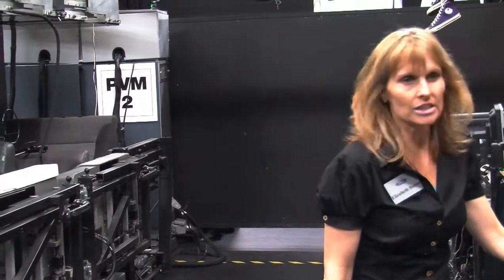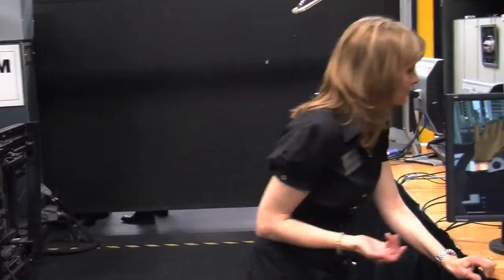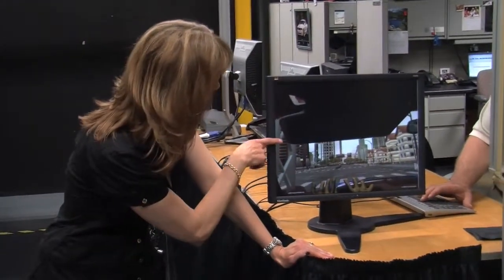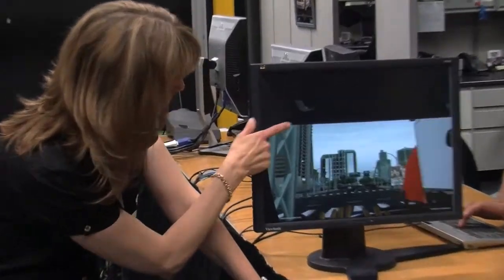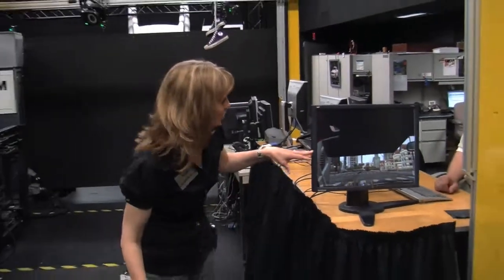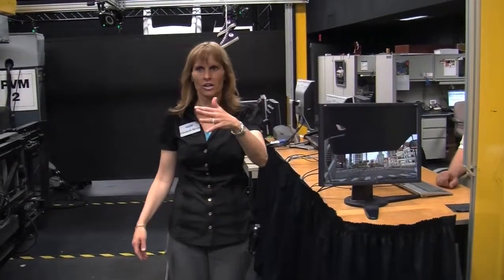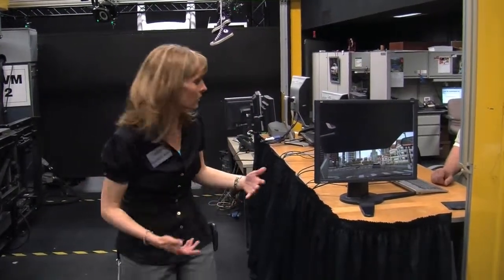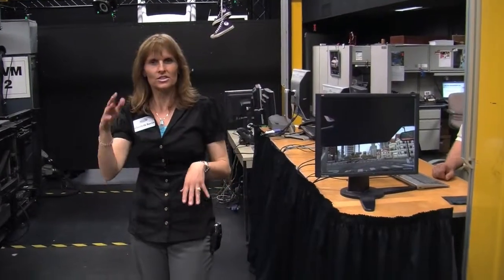We can also do things in this virtual world that you can't do very easily in the physical world. For example, we can represent sunlight conditions. We toggle the visor — the visor goes away, the visor comes down — and there's a sunlight-type effect so we can gauge the coverage of the visor. We'll swing it forward and back, look at what kind of coverage it provides, and then move the occupant around in the car to see if he has a small or tall eye point and assess his visibility.